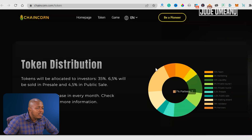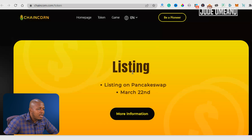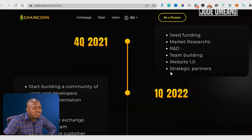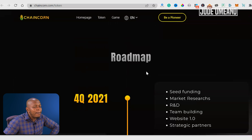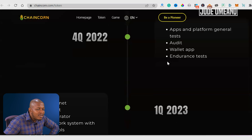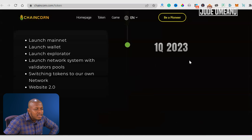Get ready for this. The token distribution is: 35% is actually sold in the sale, 6.5% will be sold in the pre-sale, and 4.5% in the public sale. The listing is going to be on PancakeSwap on the 22nd of March, which is pretty soon. The roadmap starts in Q4 of 2021 and extends up to 2023.